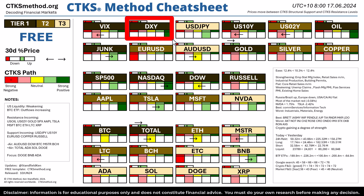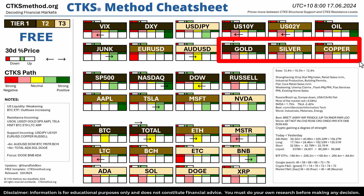We have a very strong DXY but yet the US 2-year and the US 10-year are quite weak. We're also noticing that US oil is very strong at the current time. Gold, silver and copper have all been retracing.